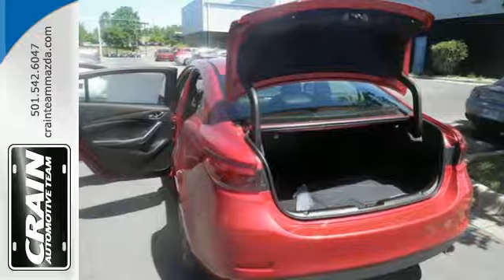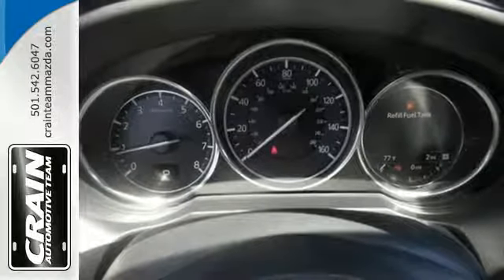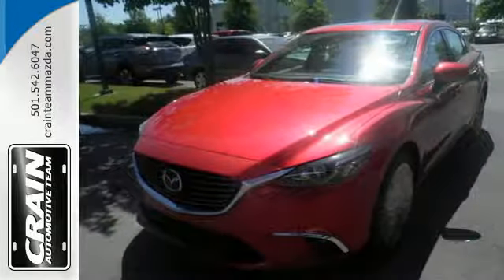But what will really catch your attention is the power and efficiency provided by the amazing Skyactiv engine. This Mazda 6 allows you to go the extra mile, and then some.